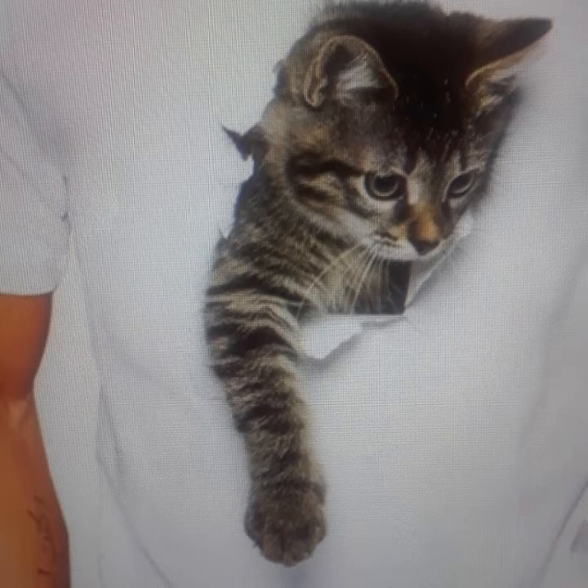Then we have, for about $23, a t-shirt that looks like a cat's coming out of your chest. If you love cats, I guess that's a unique thing. I think it was pretty cool — I love cats and for $23 you can have a cat coming right out of your chest.